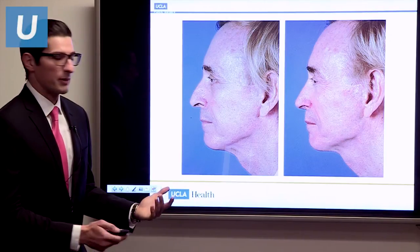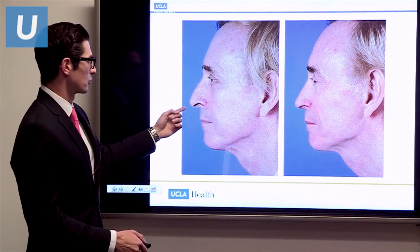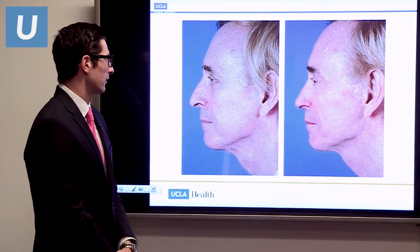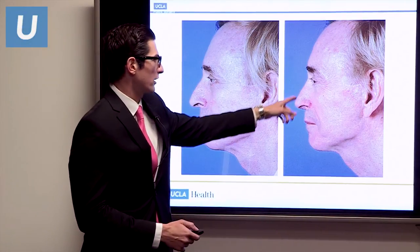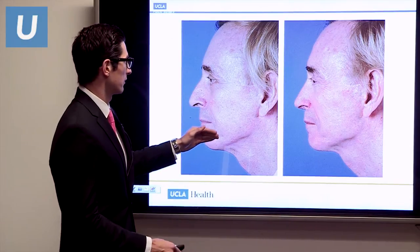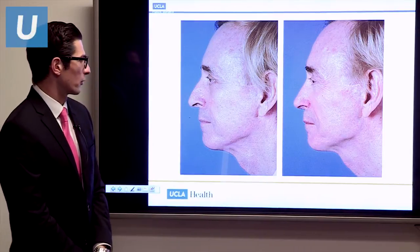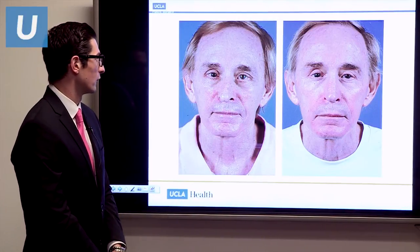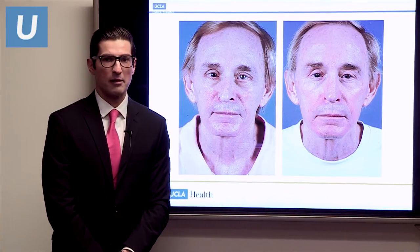This patient is a male who had a bit of a dorsal hump and a droopy tip. In males, we approach rhinoplasty a little differently — we really try to avoid a scooped-out appearance, want a very straight dorsum, and definitely avoid upturning the tip too much. We were able to accomplish that, and he also had a crooked nose which we straightened out and improved his breathing at the same time.